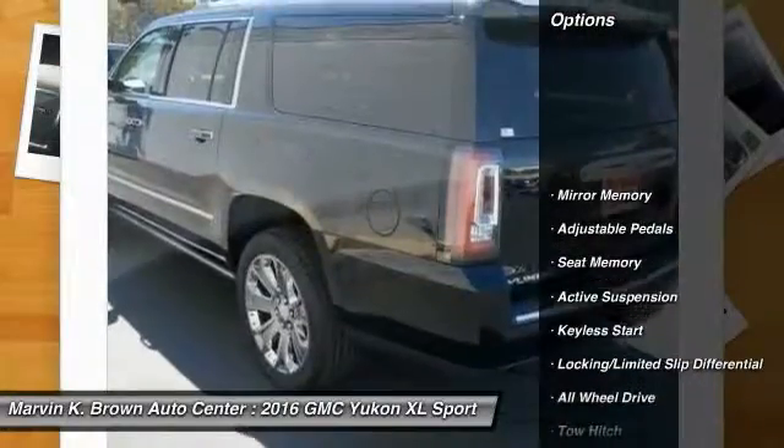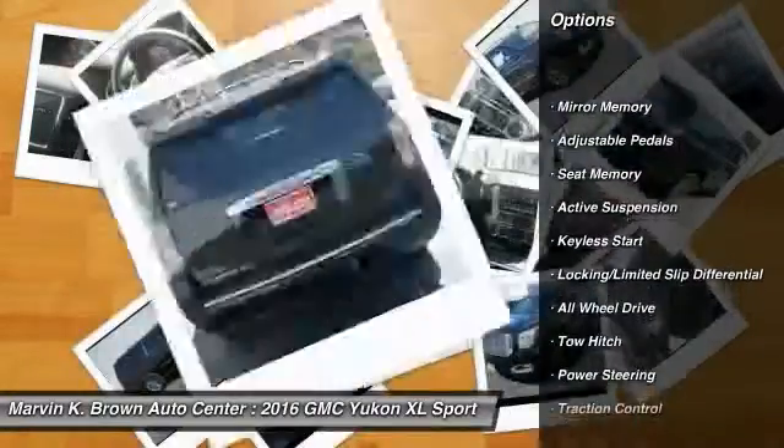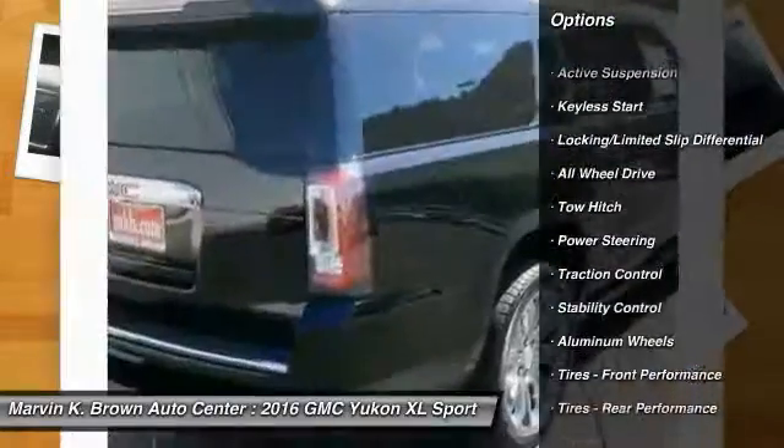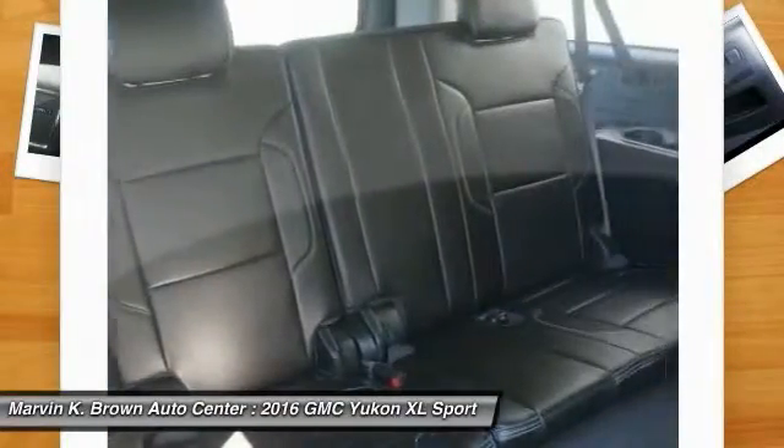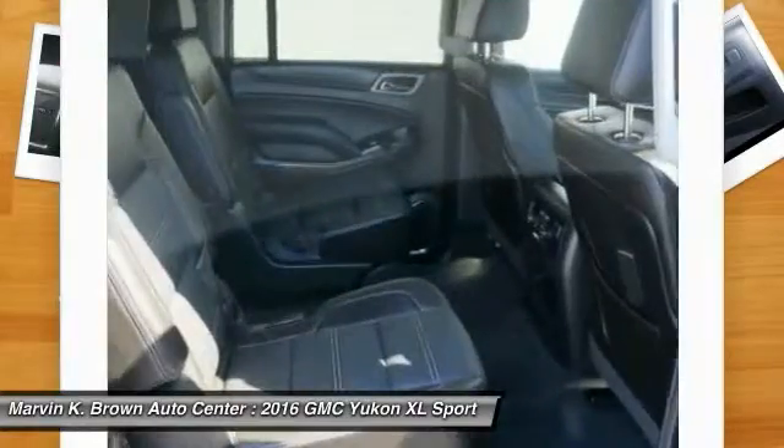Anti-lock braking system, steering wheel audio controls, keyless entry, remote engine start, navigation system, power liftgate, all-wheel drive, tow hitch, traction control, stability control.